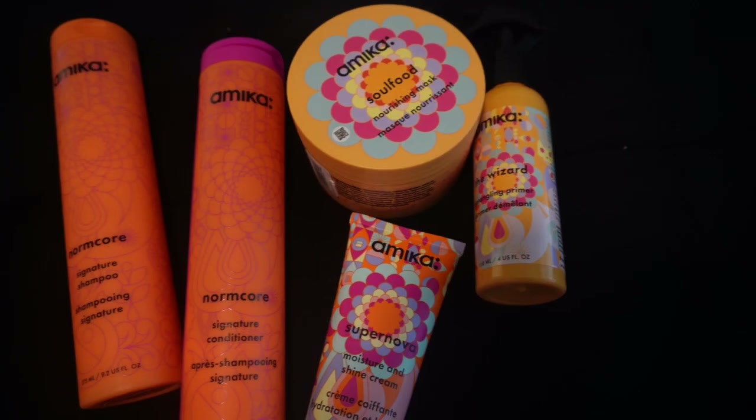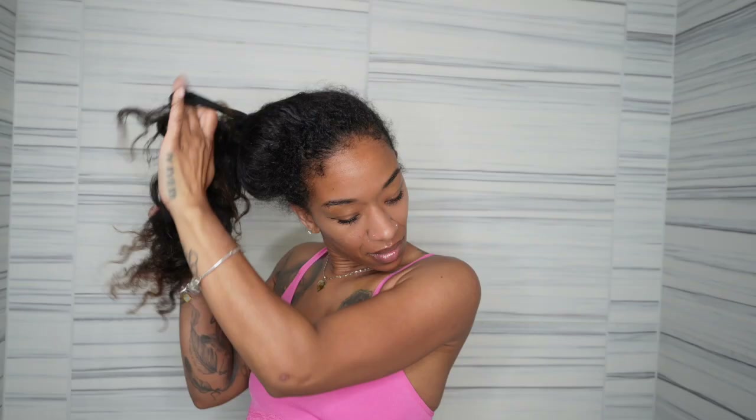Hey guys, welcome back to my channel. Today I'm going to be doing an updated super moisturizing wash day routine using Amika products — a luxury hair care brand dedicated to all hair types and textures with the most potent clean ingredients that aids in hair growth. And no, this video is not sponsored.